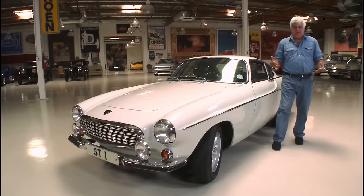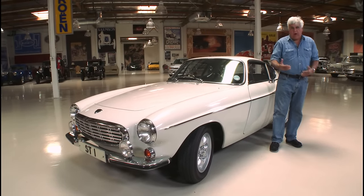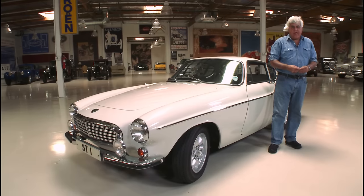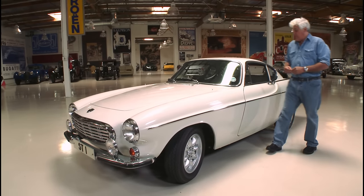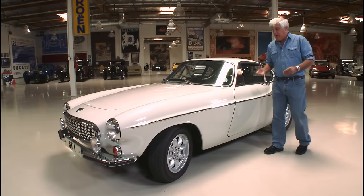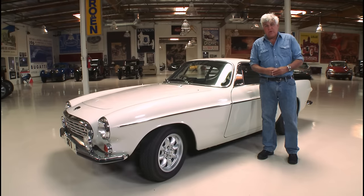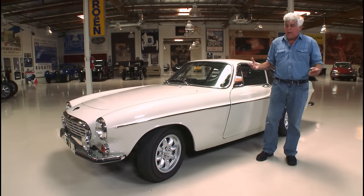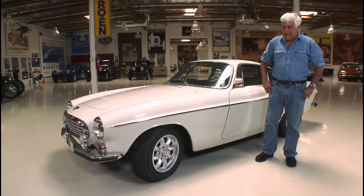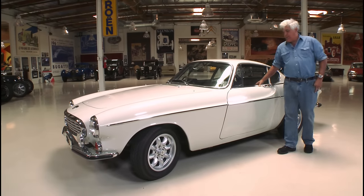Welcome to another episode of Jay Leno's Garage. We've had a lot of fun doing TV and movie cars on this website — we did the Batman car and a couple of the Dukes of Hazzard cars. This is one of the most iconic TV cars of all time: a Volvo 1800, used in the TV show The Saint, which was hugely popular when I was way younger. I always liked these, and we're going to learn a little more about this car.